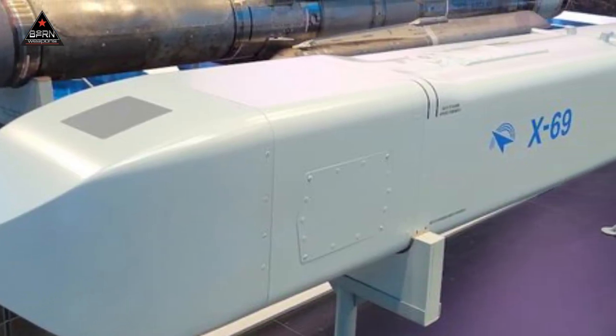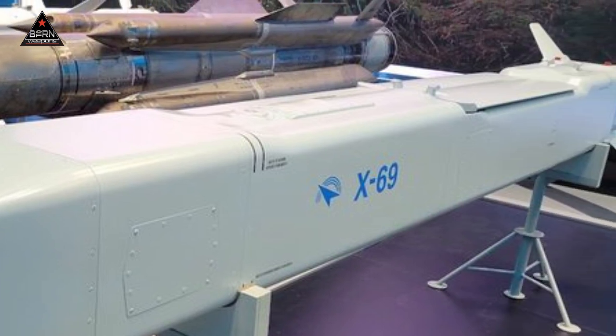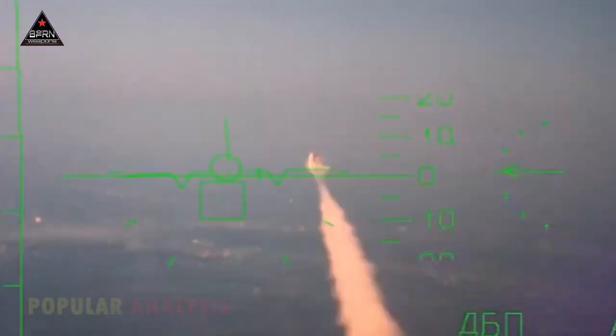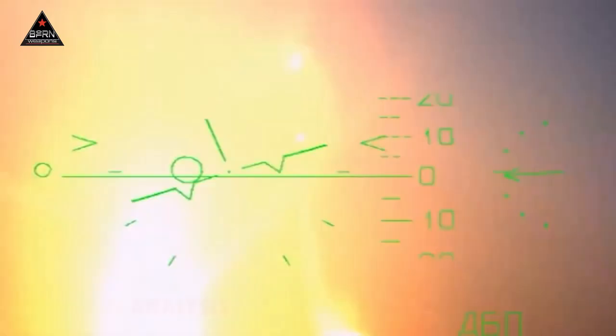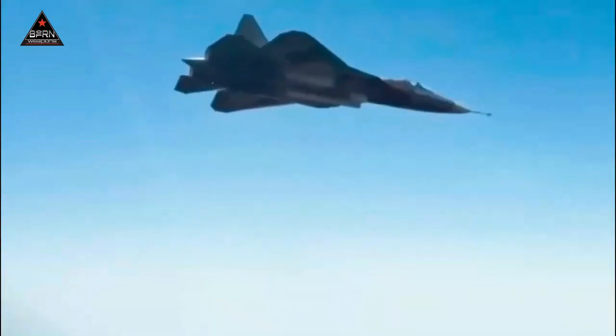The Kh-69 missile is very special, not only because of its shape which is different from other missiles, but also because it has stealth capabilities. It cannot be detected by enemy air defense radars because it is given a special coating. Russia is very confident that the Kh-69 missile will be difficult to shoot down or intercept by enemy anti-missile weapons.